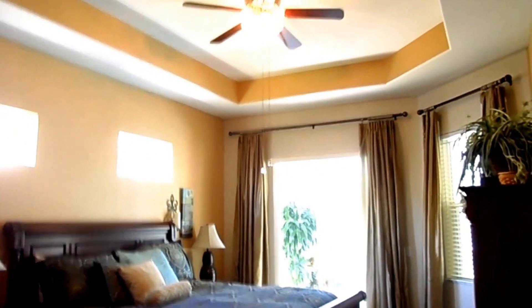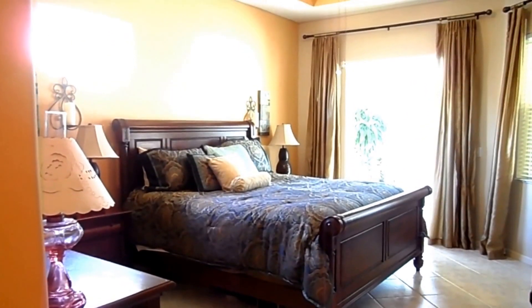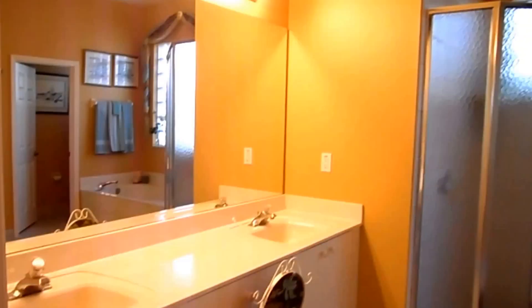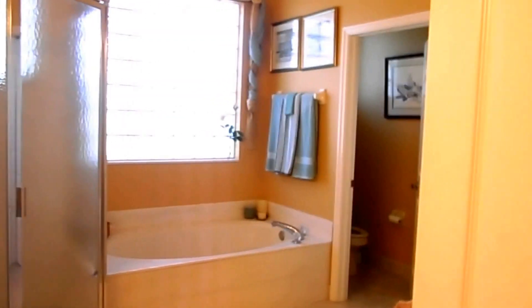The master bedroom — and by the way, there are four bedrooms and two bathrooms total in this home. This is the master, which has a tray ceiling. The slider door opens out to the lanai, and it's fully tiled. Our master bathroom also has a separate tub and shower and a full closet.